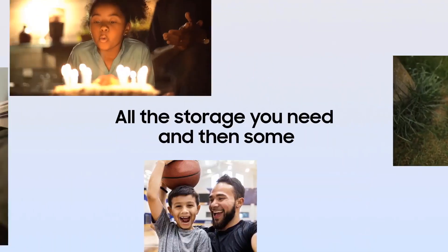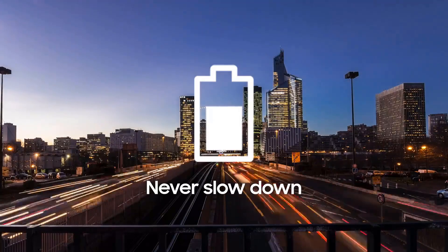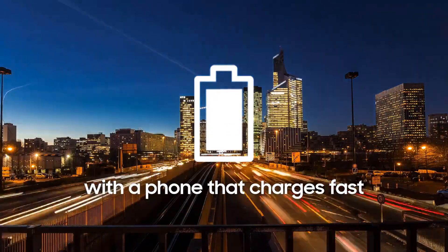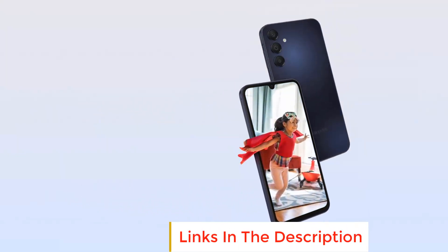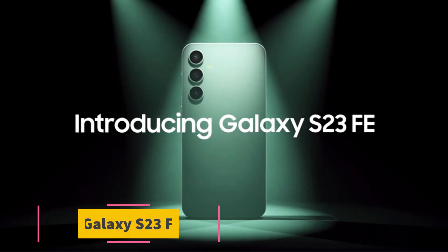The device is also equipped with Knox Security, Samsung's multi-layered security platform, providing enhanced protection for personal data and secure mobile experiences. The phone is available in an elegant blue-black color and is compatible with 5G networks, ensuring fast internet speeds and smooth streaming.